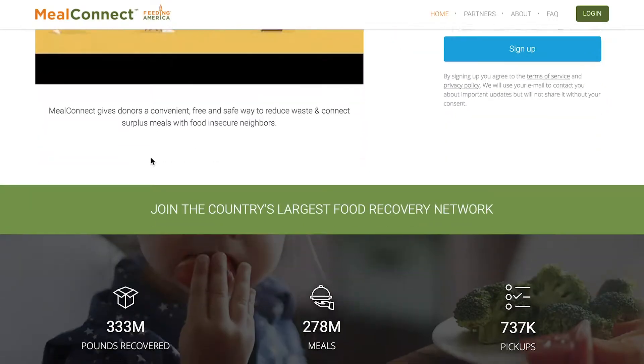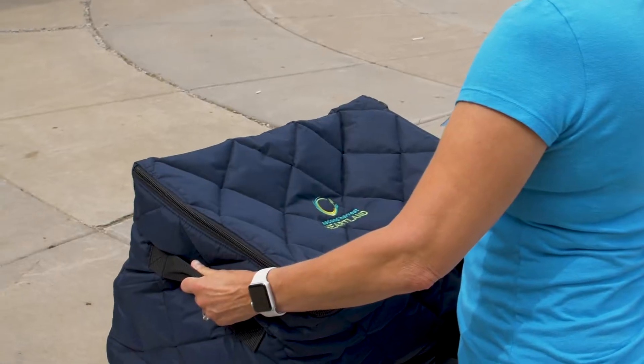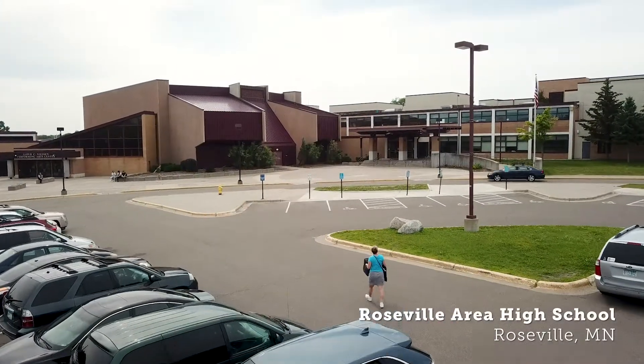Meal Connect is a technology platform that connects surplus food donations with local nonprofits that distribute the food to food insecure individuals. With the help of General Mills, we've launched the platform so that donors can post product to Meal Connect when they have it to donate.